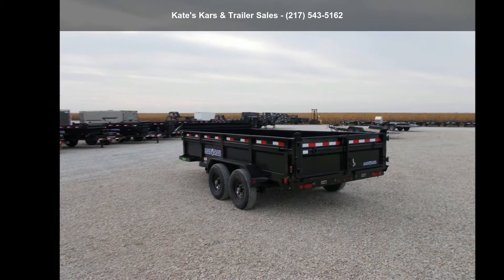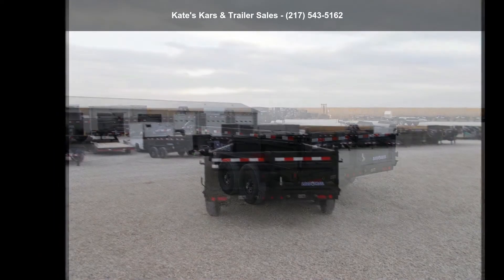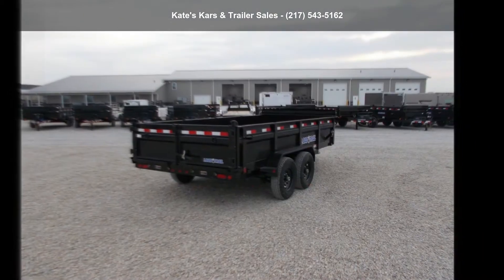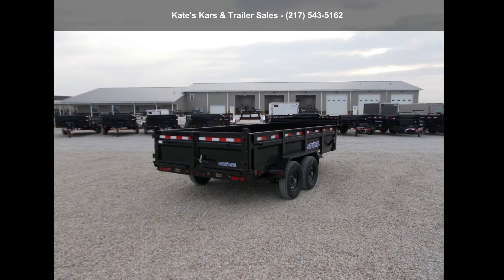Quality construction is an important factor when considering a trailer purchase. Call now to speak with the dealer and find out why we are the preferred destination for quality trailers.